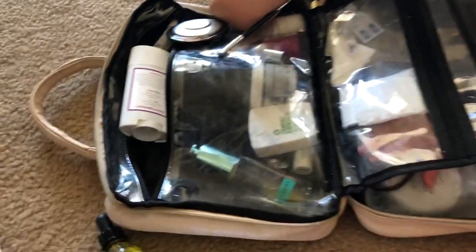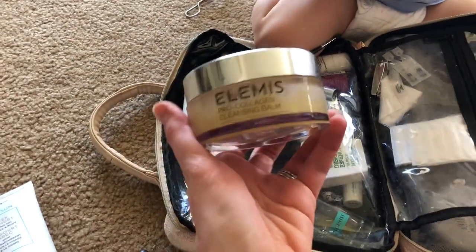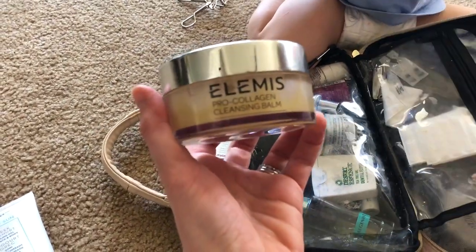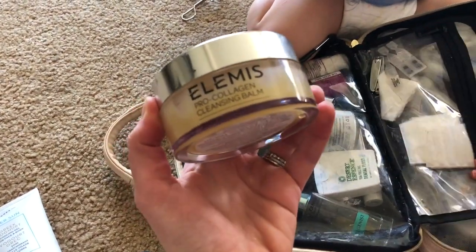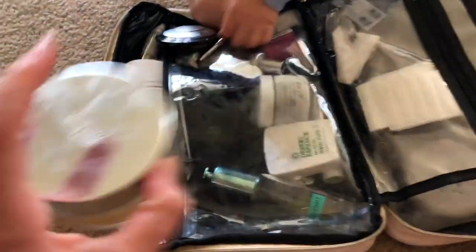I love this for taking my makeup off — it's by Elemis, the Pro Collagen Cleansing Balm. It does such a good job at taking all of your mascara, everything off. So I do this first and then I go in with the actual cleanser.